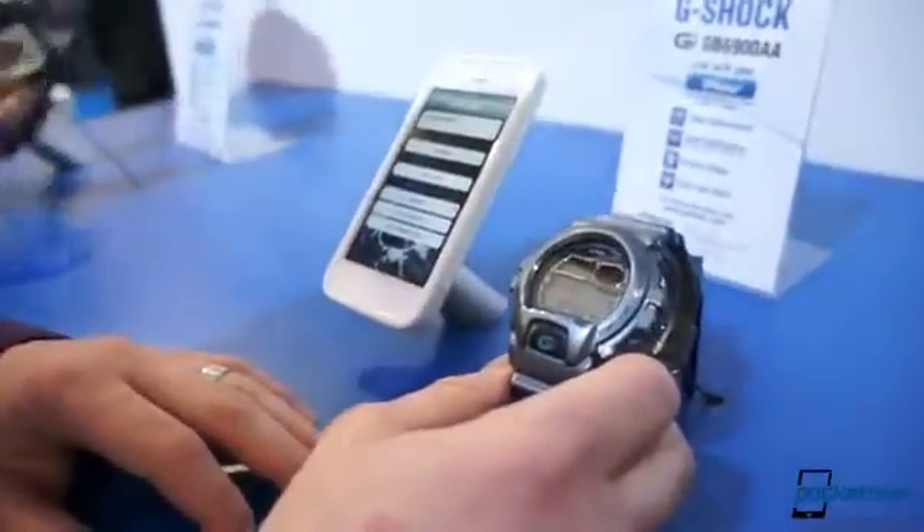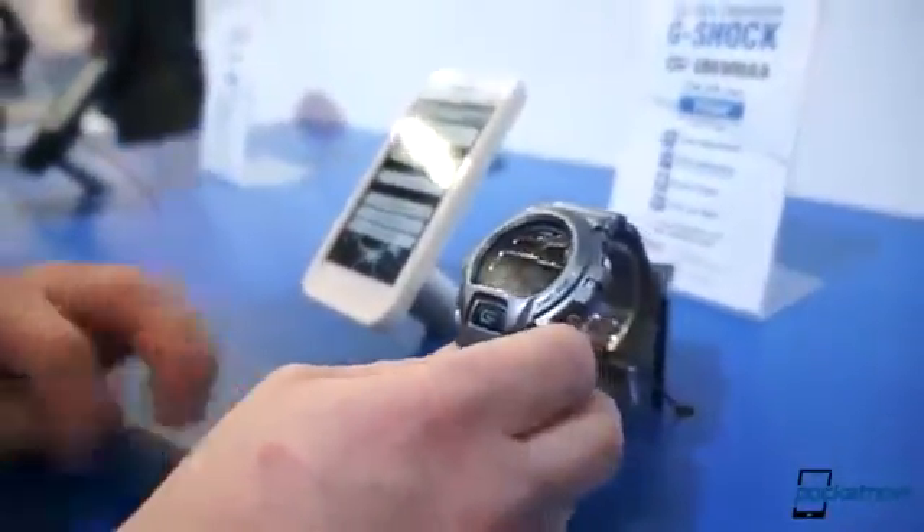So again, pretty basic functionality here. It's the Casio G-Shock smartwatch — 180 bucks.